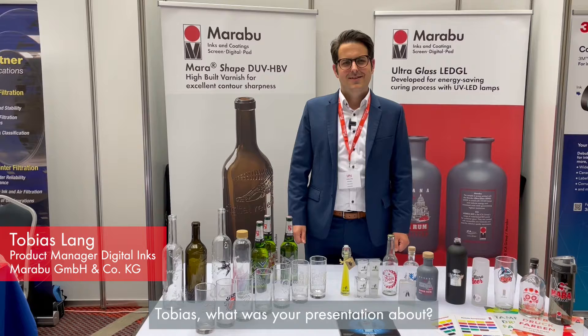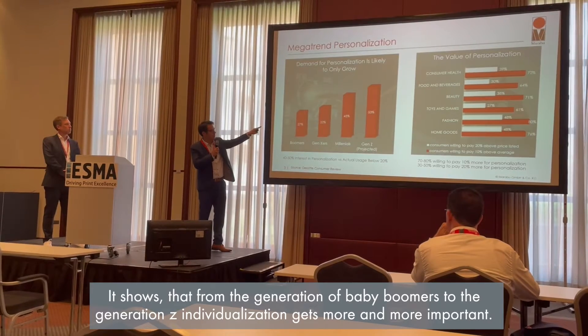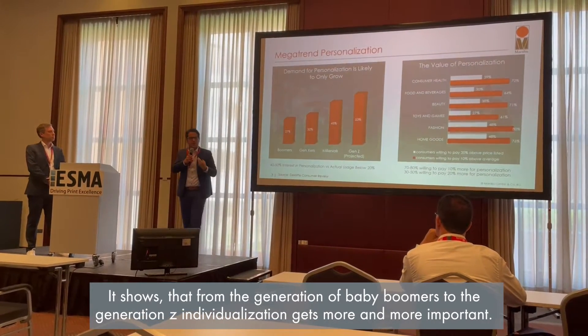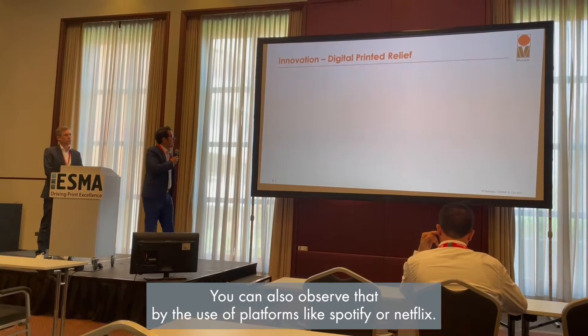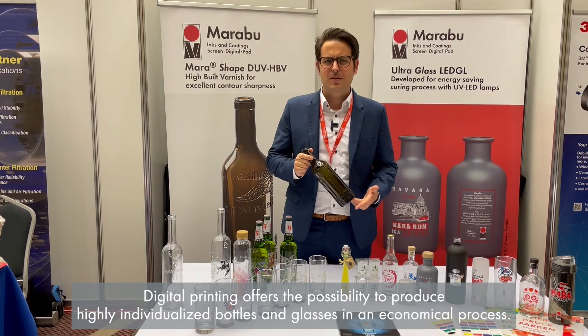Tobias, what was your presentation about? I started with a study about individualization. It shows that from the generation of the baby boomers to Generation Z, individualization gets more and more important. You can also observe that by the use of platforms like Spotify or Netflix. Digital printing offers a possibility to produce highly individualized bottles and glasses in an economical process.